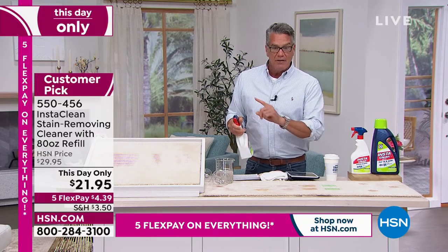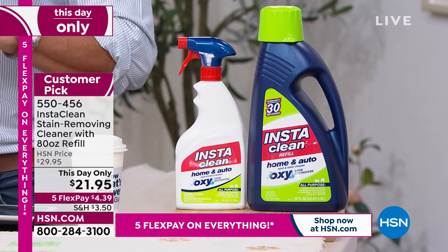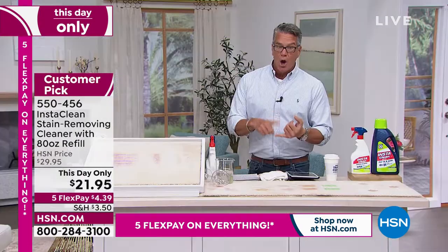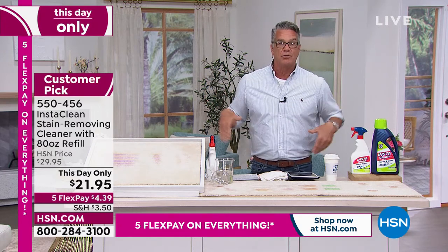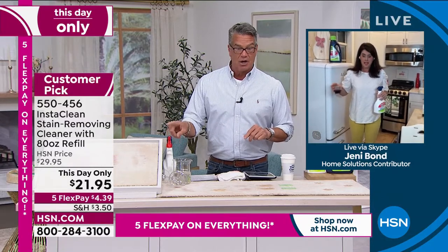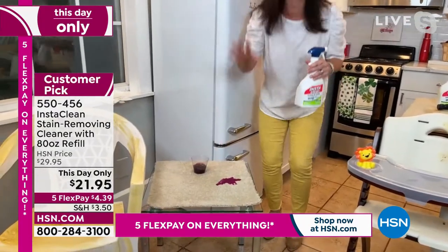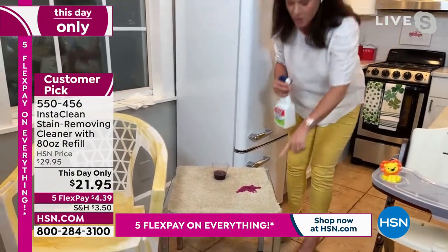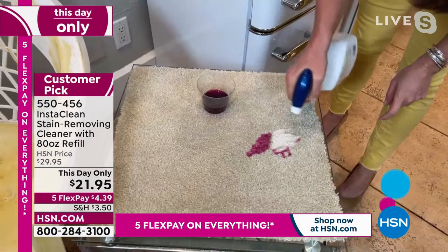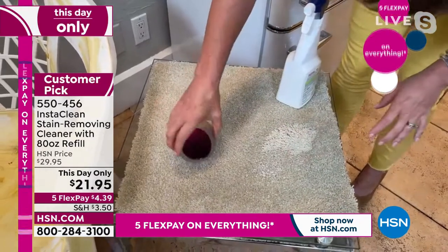The item number is 550456. I encourage you to read the reviews — it is a customer pick with tons of great reviews. Made in the USA. Home or auto, office or clothes, anytime you get a stain let InstaClean take care of it. Jenny, it's a miracle in a bottle! And today is the lowest price we have ever had for InstaClean since it's been on air. You will be able to mobilize and penetrate any stain or smell.